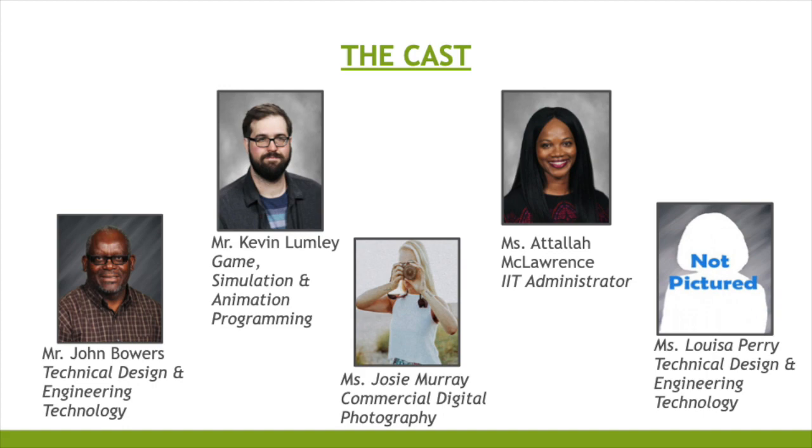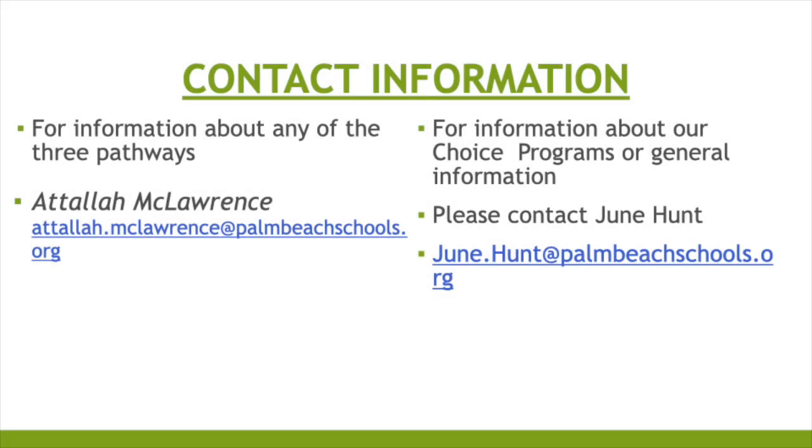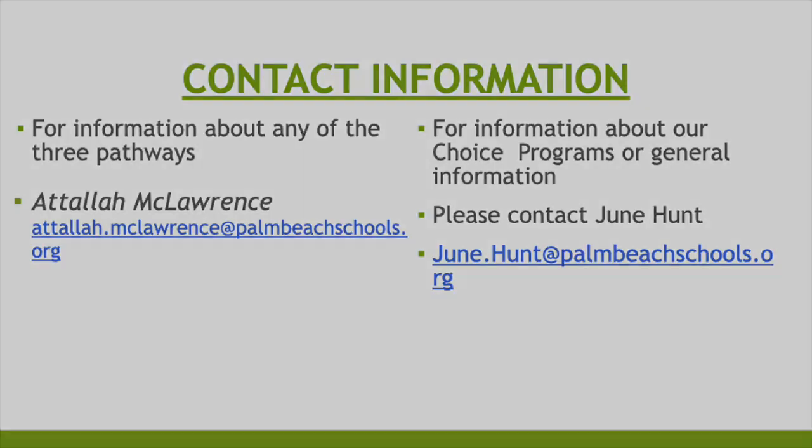Our cast includes Ms. Atala McLaurence, our IIT Administrator; Mr. Kevin Lumley, our Game Simulation and Animation Programming teacher; Mr. John Bowers and Ms. Louisa Perry, our Technical Design and Engineering Technology teachers; and Ms. Josie Murray, our Commercial Digital Photography teacher. For questions, contact Atala McLaurence at Atala.McLaurence@PalmBeachSchools.org or June Hunt, our Choice Coordinator, at June.Hunt@PalmBeachSchools.org. Thank you for your time and we hope you consider the IIT program here at Suncoast.